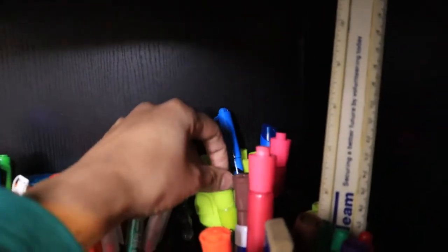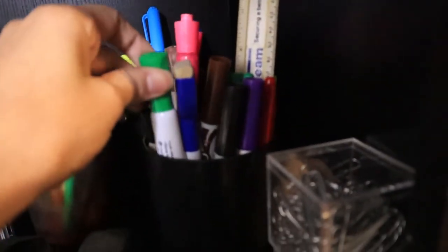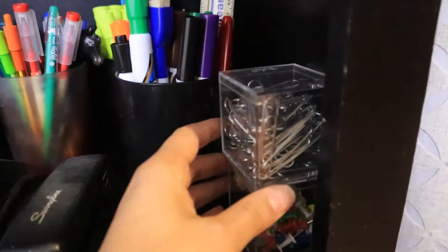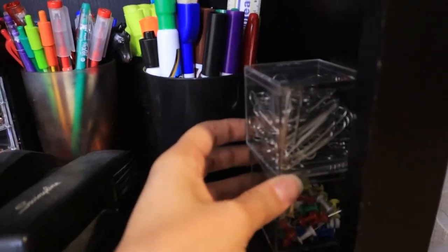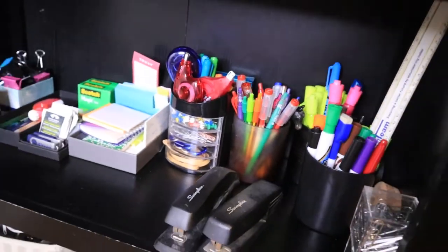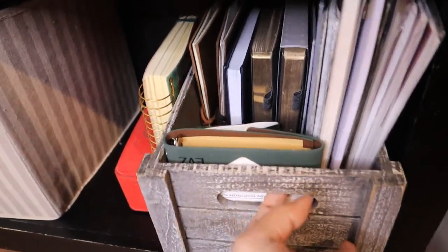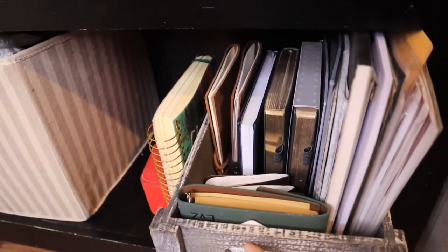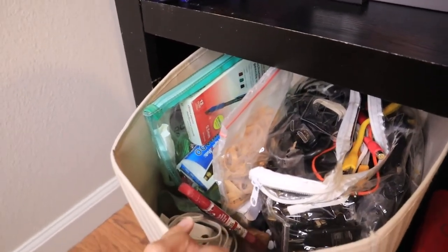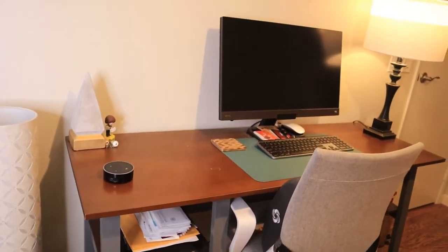I ended up using the candle containers to store my pens as well as my highlighters. So if you have any empty candle containers around the house, you can definitely use them as a pen or pencil holder. I already had this black cup that I decided to use for my dry erase markers. Now I'm able to see everything I have and access it — everything is in neat categories and it just looks amazing. Down here I stored all of my empty journals so they're consolidated in one space, and in this other storage bin I have extra cables, chargers, pens, highlighters, and other stationery items.